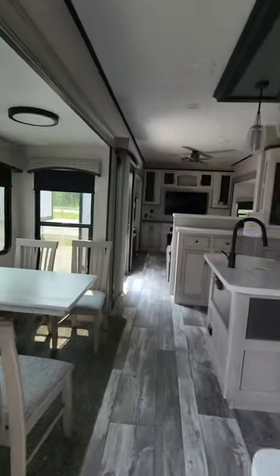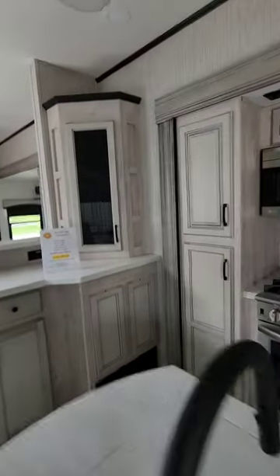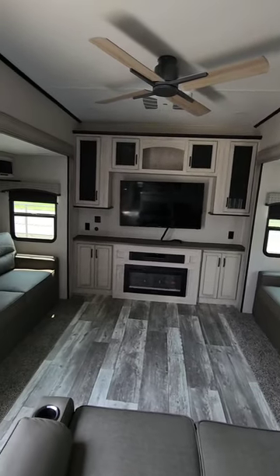This is the 2023 Luxury Sandpiper model 403RD with the oversized rear living room.